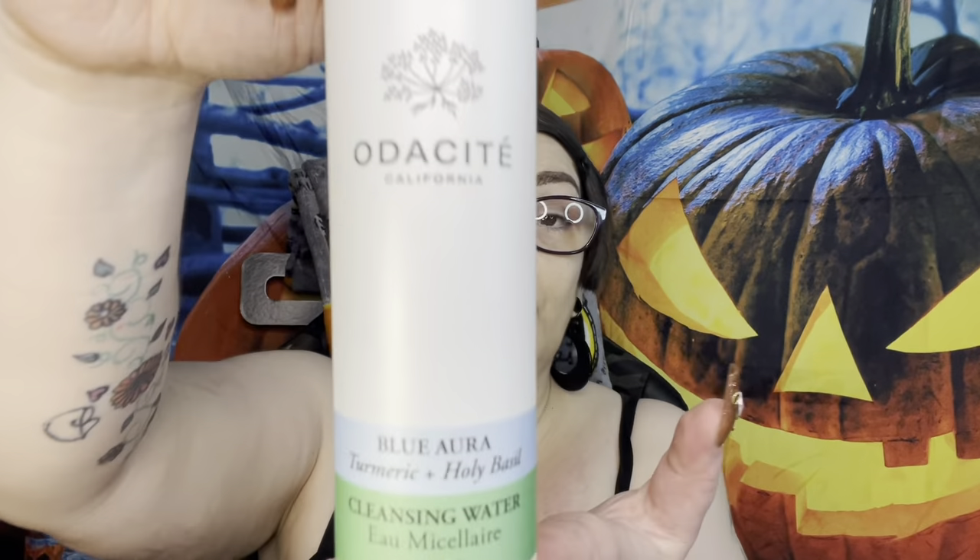Let's start with the big things. This is the Osea California Blue Aura Turmeric and Holy Basil Cleansing Water - I got this out of a Boxycharm. It was a little on the expensive side and to be honest it was no better than any other cleansing water I've used. I would not suggest buying this when you could easily buy something better like Farmacy or something cheaper like Colourpop that works just as well. I will not be repurchasing.